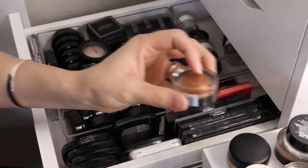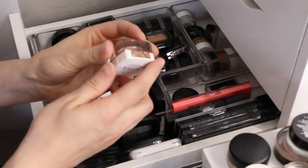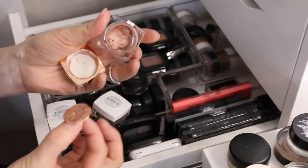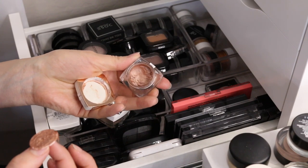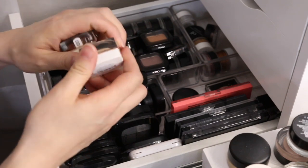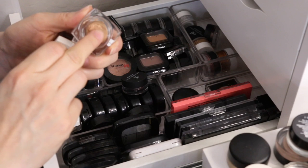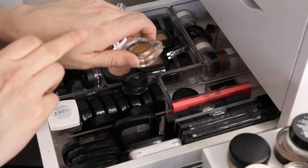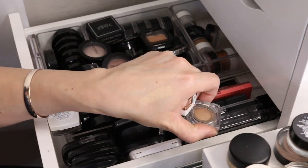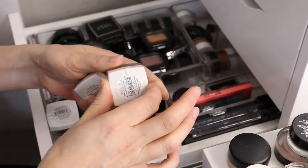Here's another one I'm gonna get rid of. Who remembers these from Flower Beauty? They don't sell these anymore — these are the cream eyeshadows. I'm gonna get rid of all of these and actually toss them because they're super old. I used to love these; they were very creamy and easy to work with. But they don't feel quite as creamy as they used to. They're still pigmented, but I think it's time to toss them out.